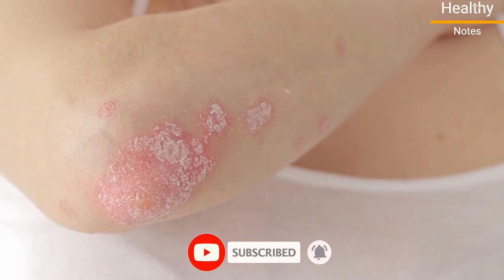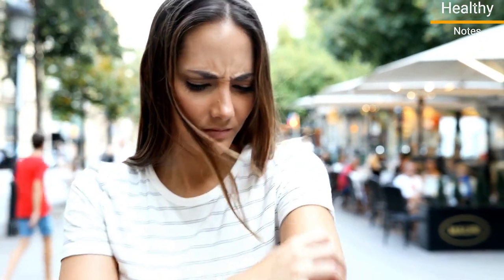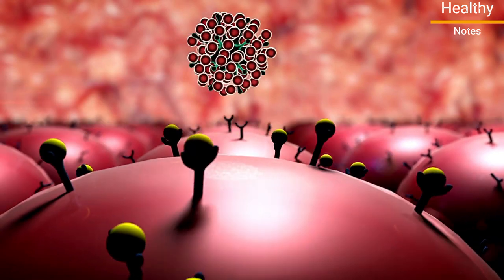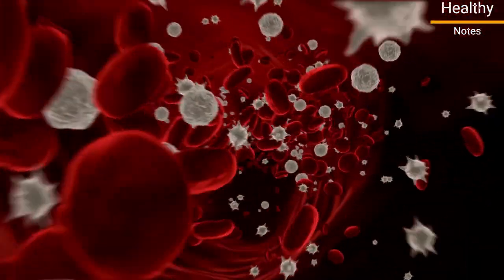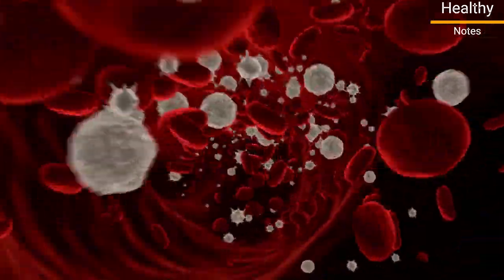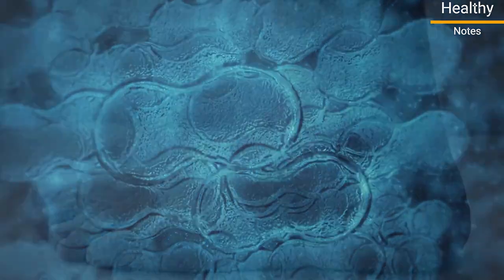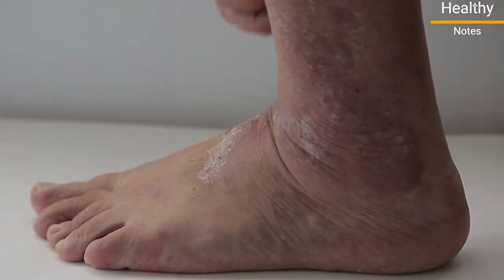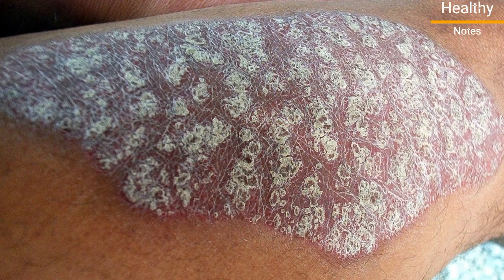Psoriasis is a chronic skin condition that causes red, itchy patches on the skin, which can be embarrassing and uncomfortable. Psoriasis actually begins inside your body in your immune system. It is a condition where your T-cells, a type of white blood cell, can become overactive to produce other immune markers that can cause an inflammatory reaction on the skin, which shows up in the form of silvery-white scales, depending on the skin tone.